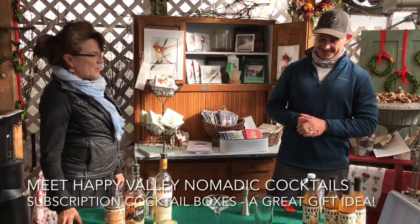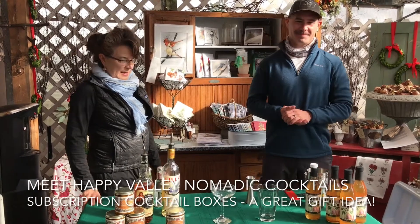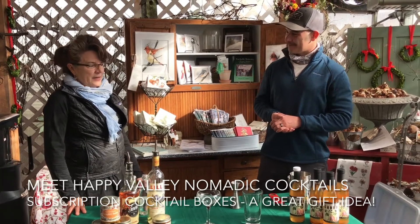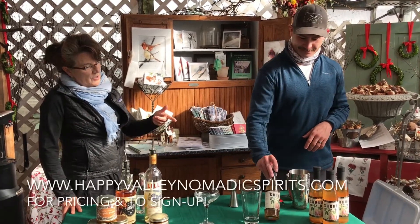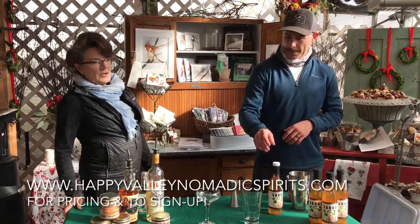We're back here with Mike Tedesco, my neighbor and friend and bartender extraordinaire from Kelly's. He is making some wonderful cocktails for us, and the second cocktail he's going to do is with our spiced pear shrub. I'll let him talk about that in just a minute, but I also want our friends to know that